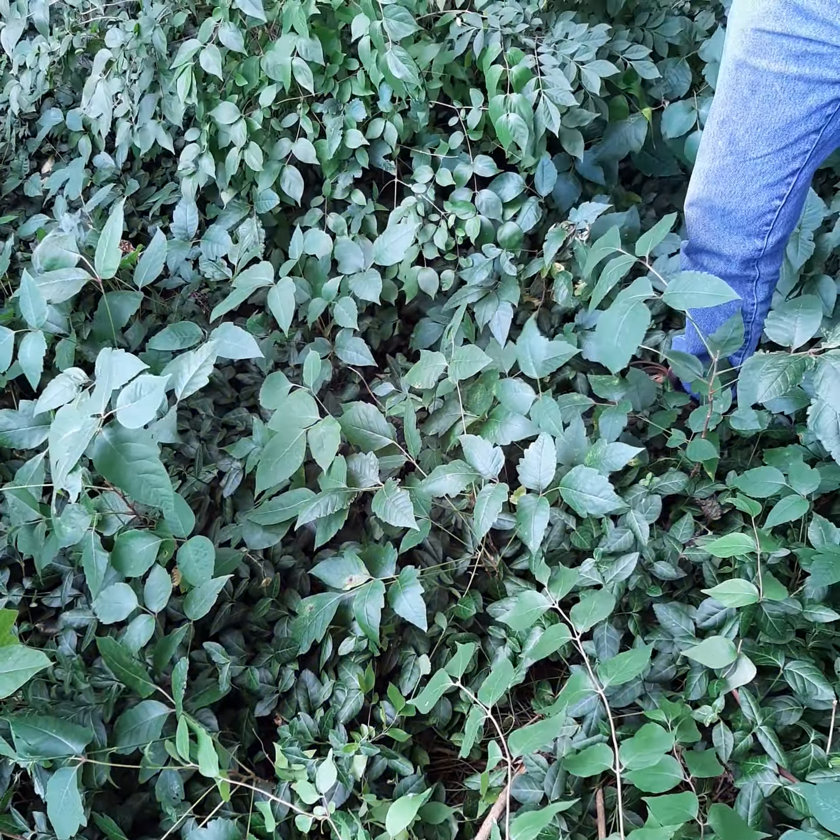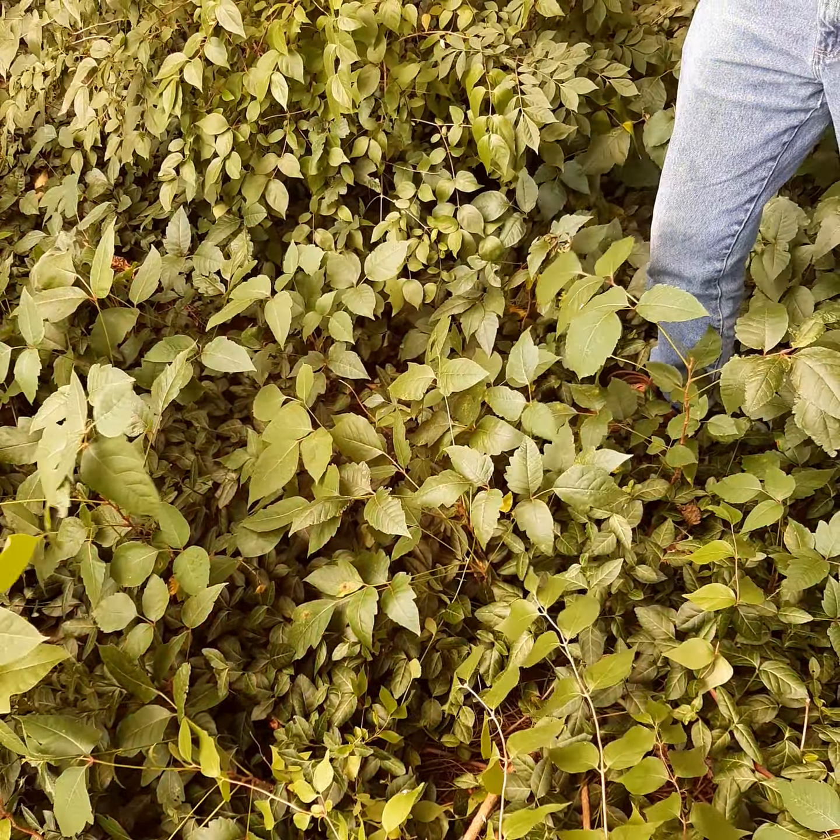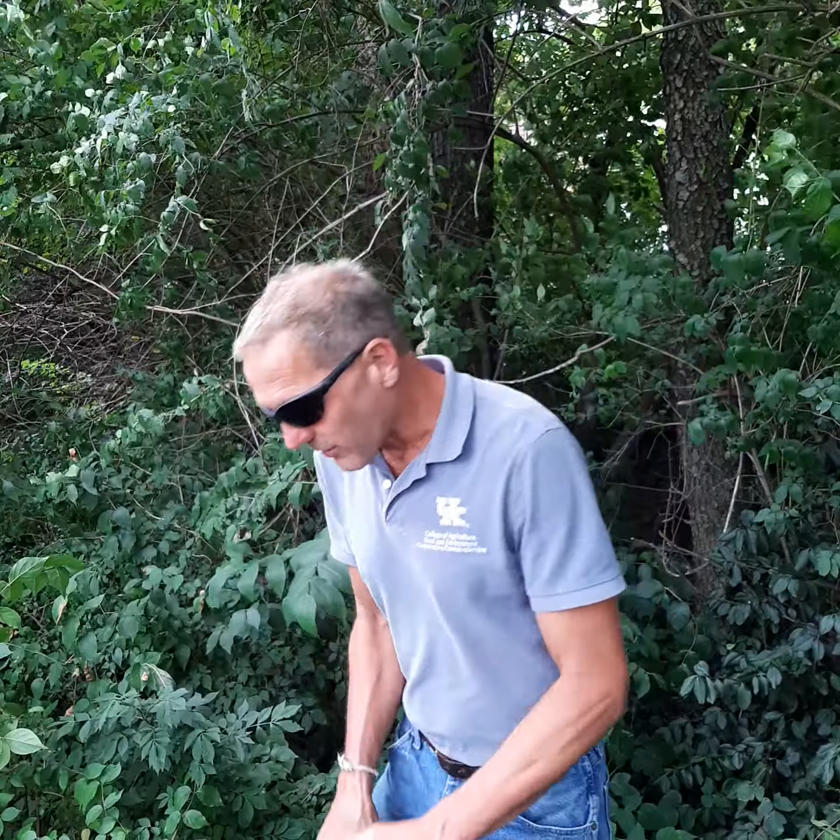So first of all, how to identify poison ivy? It's very easy once you learn what it looks like. Poison ivy is typically a three-leaf plant. It grows as both a vine on the ground, it can be semi-woody like a short shrub — some of these are developing little woody stems — and of course it can climb as well.